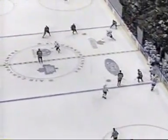Deja vu all over again. Remember earlier in the series where Elias stole the puck from Igor Korolev and went around him with the same move? Boy, is this a dandy — only this time Elias is going 100 miles an hour.